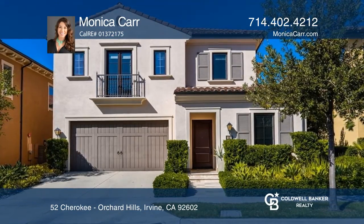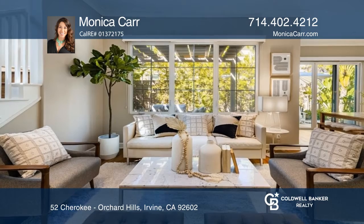The sweeping Great Room is the heart of this home, where views of the enchanting backyard provide a lovely backdrop.